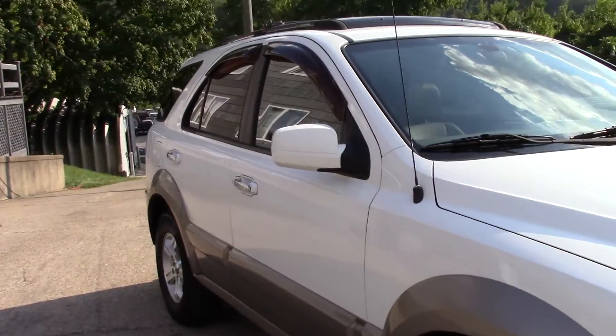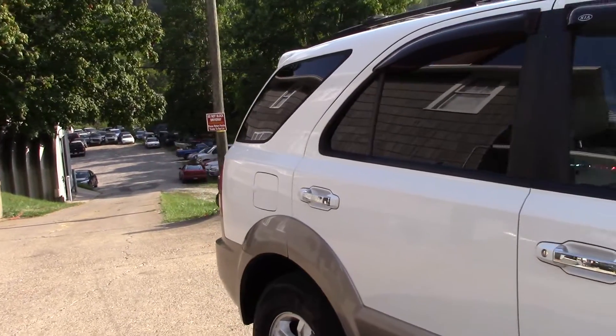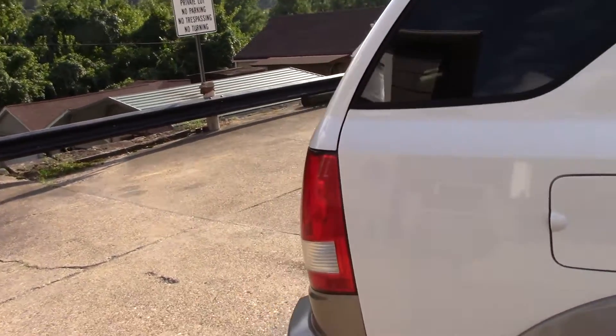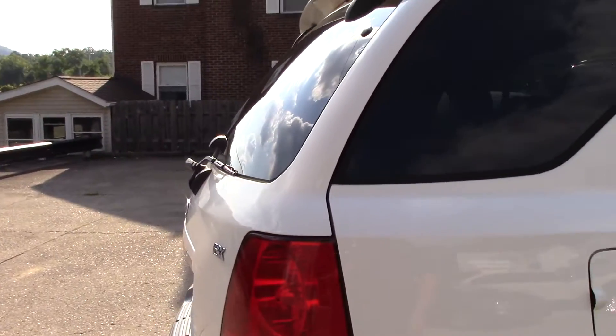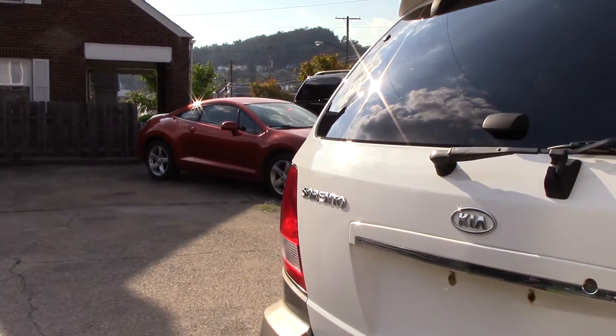This is the top of the line. This has every option you could have put on an EX in 2005 for a Kia. It is a four wheel drive model, features a 3.5 liter V6 motor, and this was Kia's first mid-size SUV.